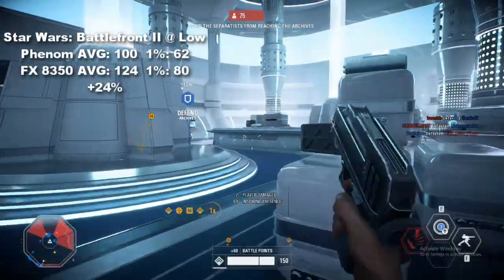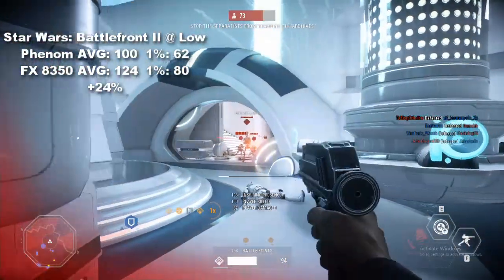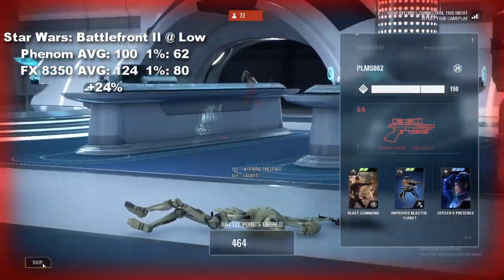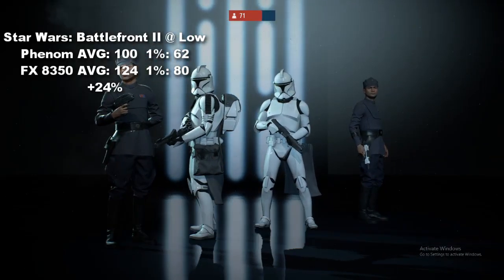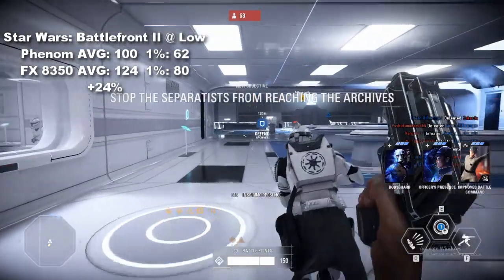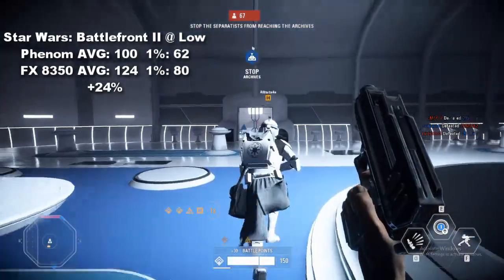Next up is Star Wars Battlefront II Galactic Assault at the low preset. With an average taken across 6 matches on 6 different maps, we see that the Phenom was still able to achieve an average of 100 FPS with a 1% low of 62. The FX, in turn, gave us an average of 124 with lows dipping down to 80. Some very easy math puts this at a 24% increase in performance in this title, which again seemed to make good use of those extra cores.